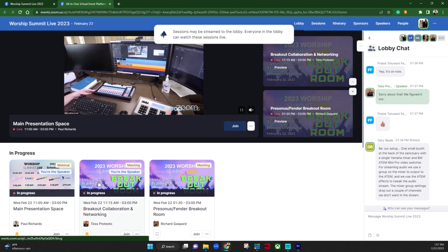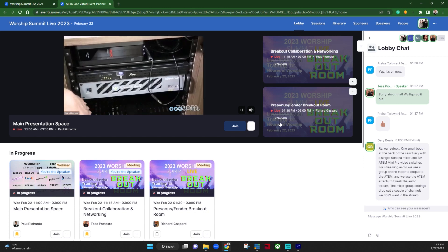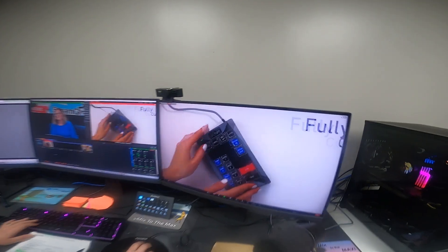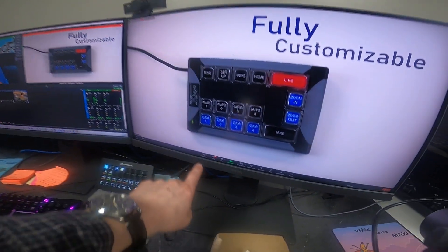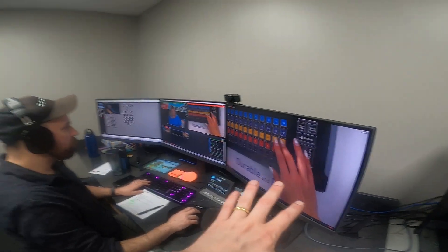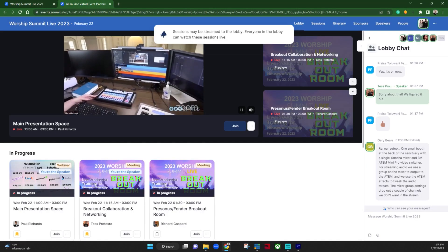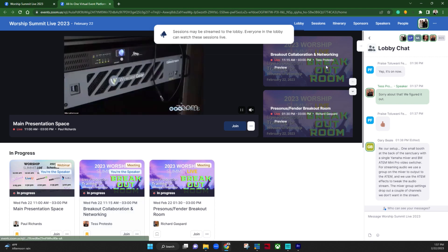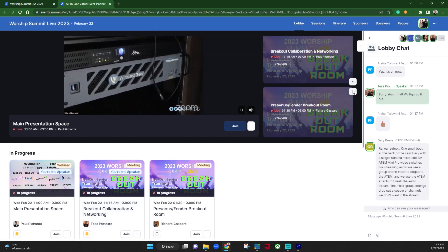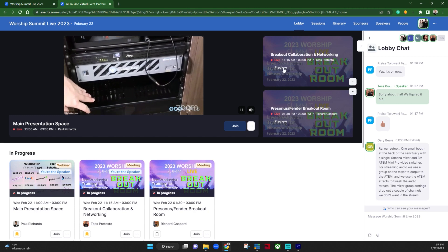Mike is here producing the production with vMix. He has Zoom Events running right here and there are about 200 to 300 people watching, because Zoom Events allows you to have multiple tracks — some people are in the lobby networking, some are in the webinar room, and then we have breakout Zoom meeting rooms where everyone gets to meet each other and chat.